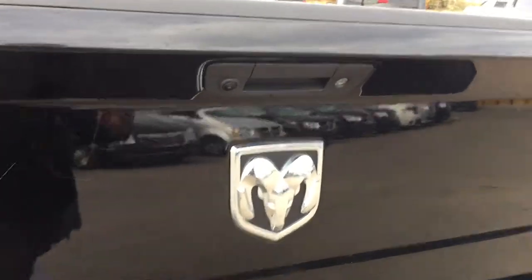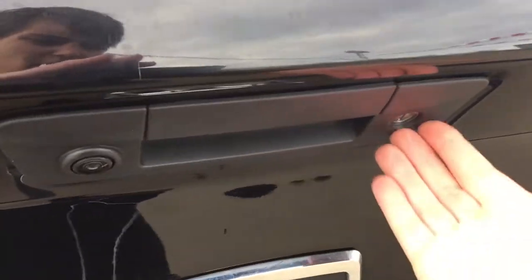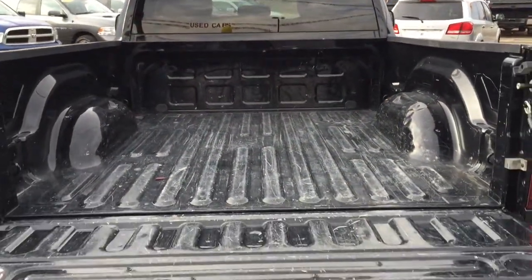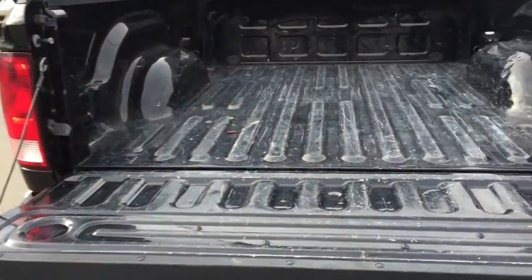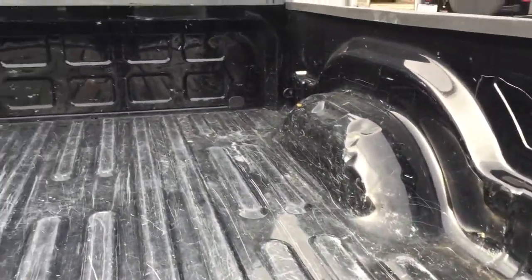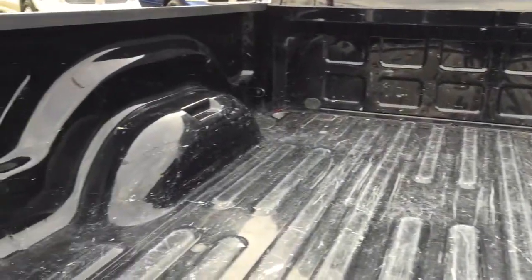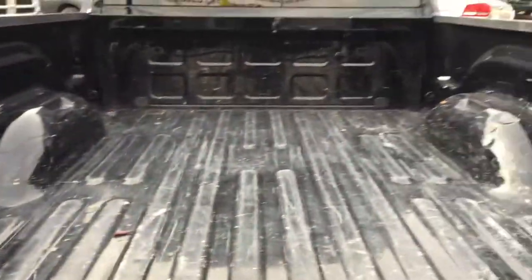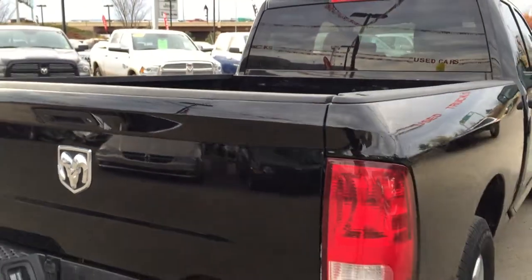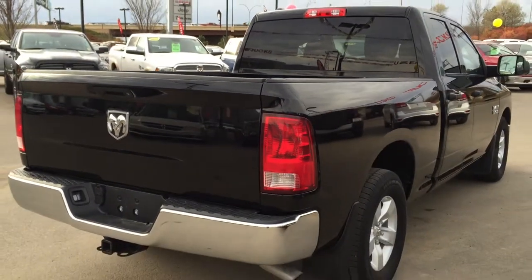Coming to the tailgate, we've got our rear backup camera and it is a lockable tailgate. Lower it down and here it is — the box of your truck. It has obviously been used for work but it is still in great shape. We still have everywhere that you need to hook and tie things down. This truck is ready to work, ready to tow and haul, and it's going to look good doing it.